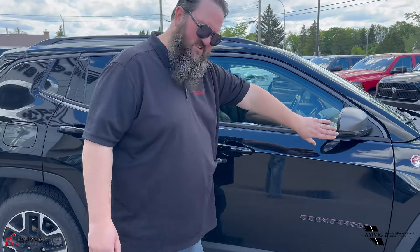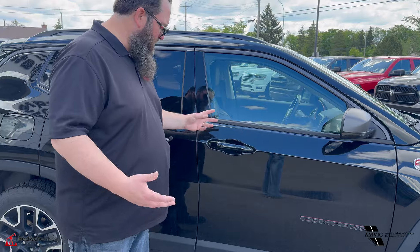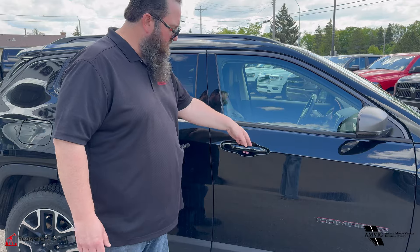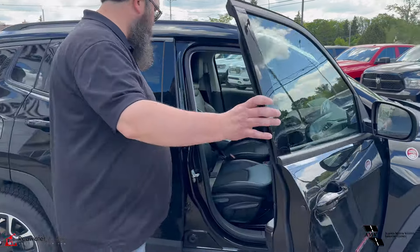Same with the mirror here with the wraparound signal light, letting you know what's going on. Remote proximity entry in this one here so you can keep your key fobs in your pocket, also color keyed handles.